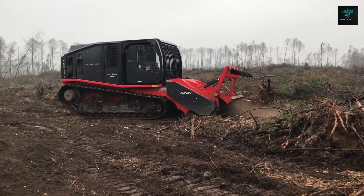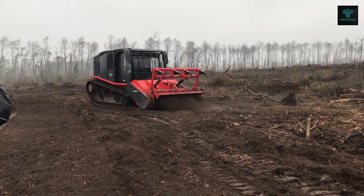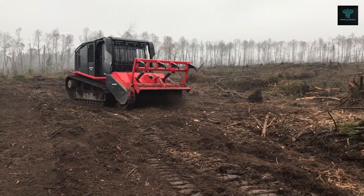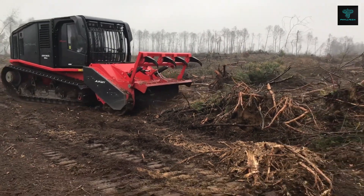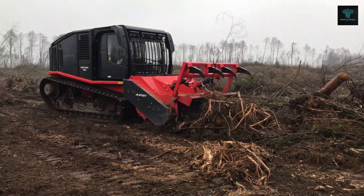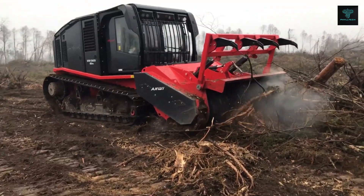Powered by a six-cylinder Caterpillar turbo-diesel engine, the Raptor 800 generates 630 horsepower and 2,769 newton-metres of torque at 1,400 RPM. Its electronically controlled traction system ensures precise manoeuvrability, making it ideal for challenging terrains.